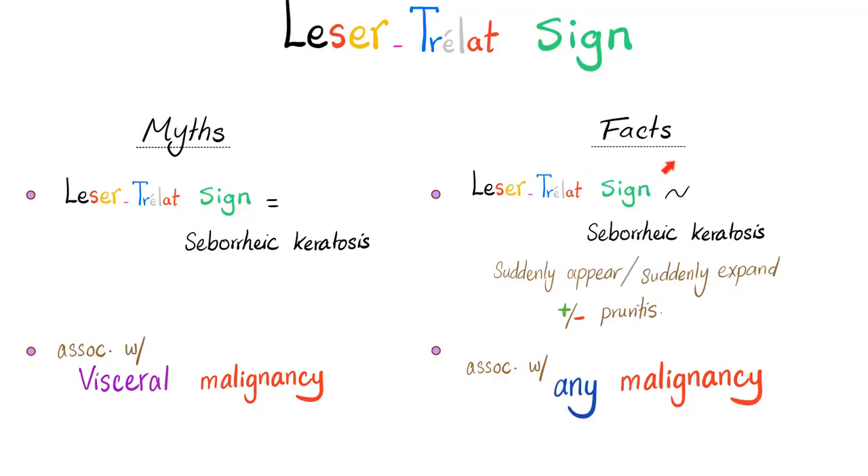Leser-Trélat Sign: Myths and Facts. Myth: Leser-Trélat Sign is just good old seborrheic keratosis. Wrong! That's not true. It is similar to seborrheic keratosis, but it's not the same. The presence of seborrheic keratosis does not indicate an underlying malignancy. However, Leser-Trélat Sign does. It looks similar to seborrheic keratosis, but it's not the same. The Leser-Trélat Sign is suddenly appearing or suddenly expanding brown skin lesions that look similar to seborrheic keratosis, plus or minus pruritus. This is associated with malignancy. If you remember my video on Hodgkin's lymphoma, Hodgkin's lymphoma is associated with itching — try to connect the dots.